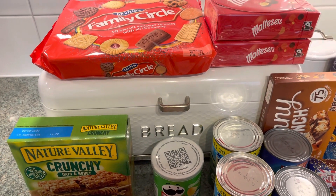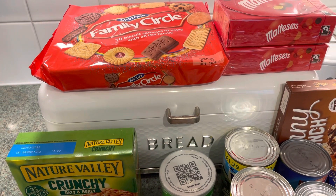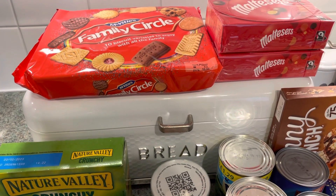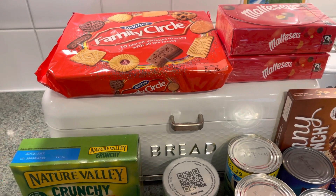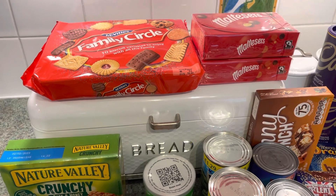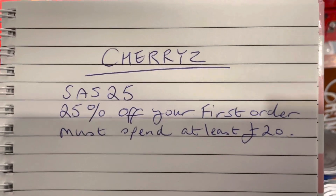Cherryz have very kindly offered, once again, a discount. So if anybody watching thinks they'd like to place an order, then for your first order, if you've never ordered with Cherryz before, you will get 25% off if you just put in the code SAS25. I will put all this down below in the description for you to have a little look at. And 25% off is a really good amount. You do need to spend at least £20. So, your first order and £20 — I'll put all that down below.